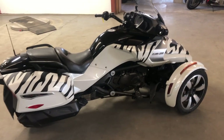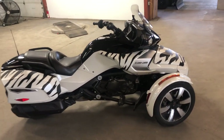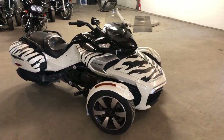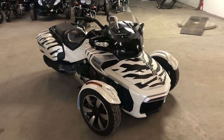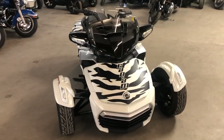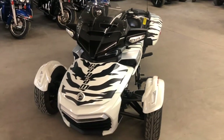It can be easily removed if you're not into it. Sharp bike — reverse, Bluetooth stereo, cruise control, locking saddlebags and more. This thing's just been serviced at the dealership and is ready to hit the road. Don't miss it — give us a call at 810-648-9500.